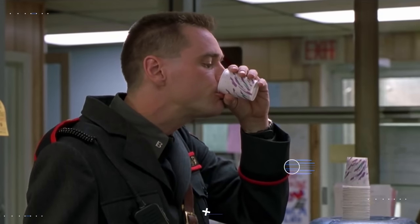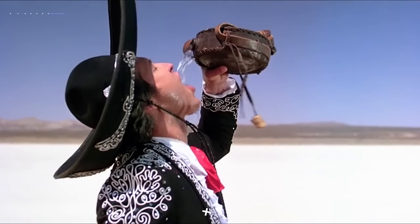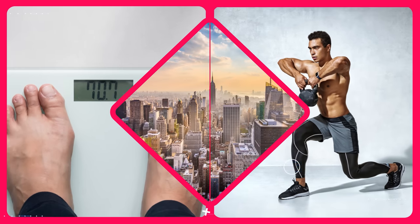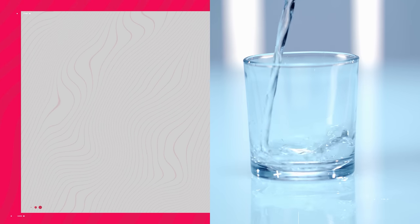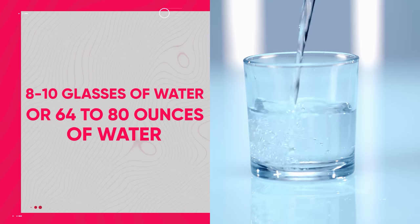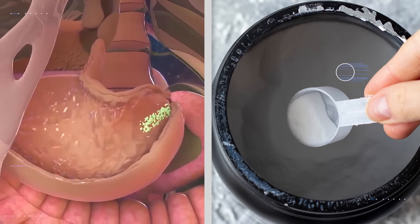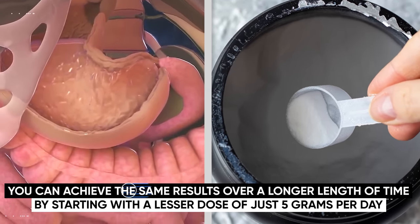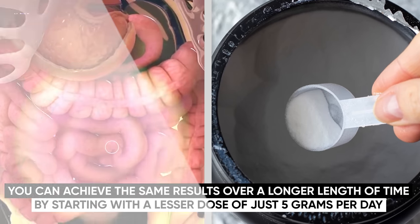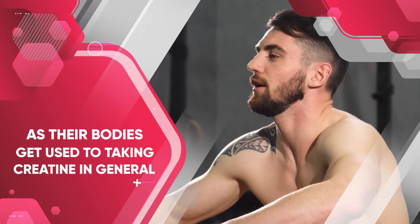To reduce the risk of these side effects, staying well hydrated is vital, especially while you're loading. A general rule of thumb is to drink eight to ten glasses of water, or about 64 to 80 ounces, each day — though the precise amount depends on factors like your body weight, activity levels, and climate. If you have an upset stomach while loading, remember that you can achieve the same results over a longer length of time by starting with a lesser dose of just five grams per day. For most people these side effects will also subside as their bodies get used to taking creatine.